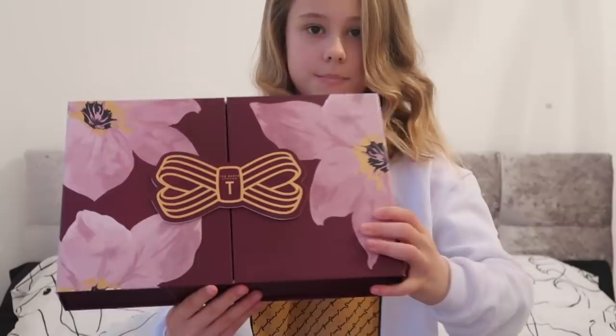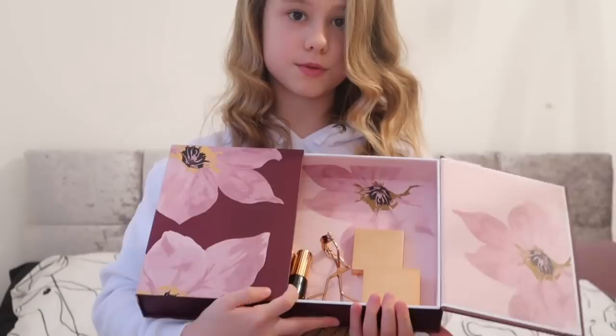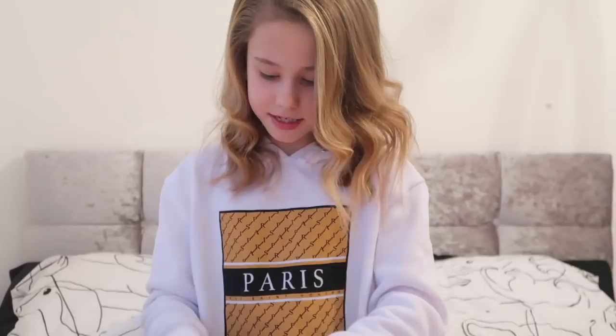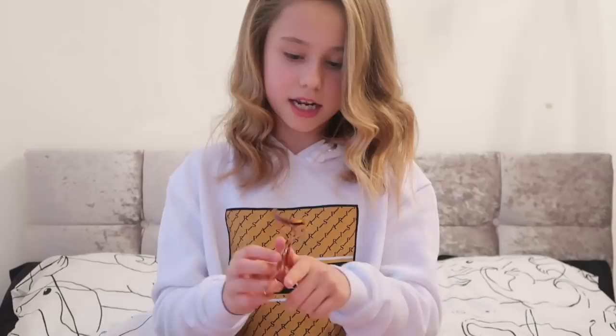It's a Ted Baker one which is amazeballs. It comes with Ted Baker makeup - mascara, which I've got on right now, two nail varnishes, three lipsticks, two brushes, an eyebrow pencil and shaper, and a lash color.